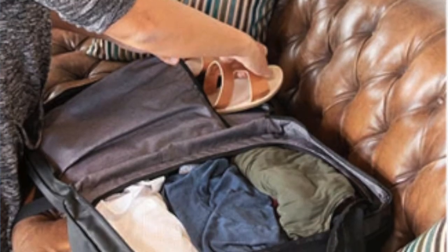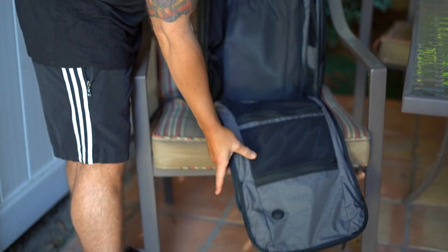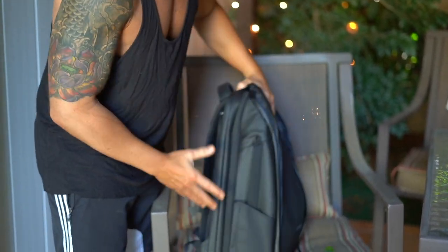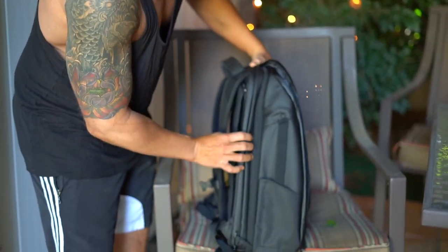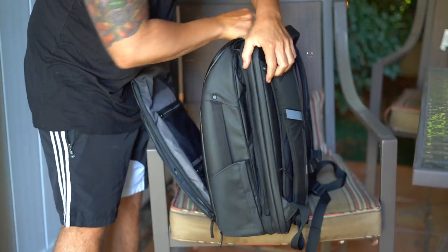It's got a separate mesh for your clean clothes and your dirty clothes, plus even more pockets. And it expands — this is actually a 20-liter bag, you can see it's really thin, but it expands right here into a 30-liter bag.